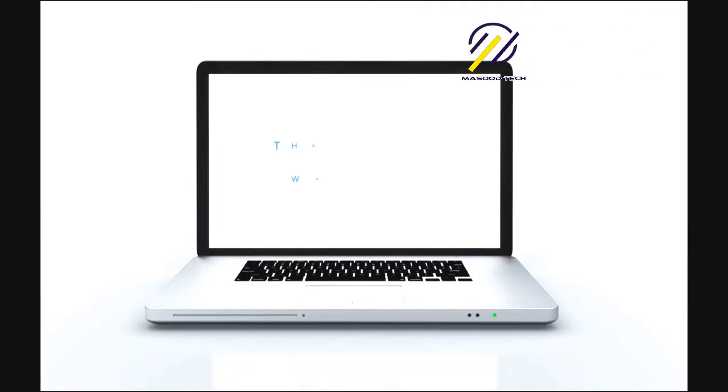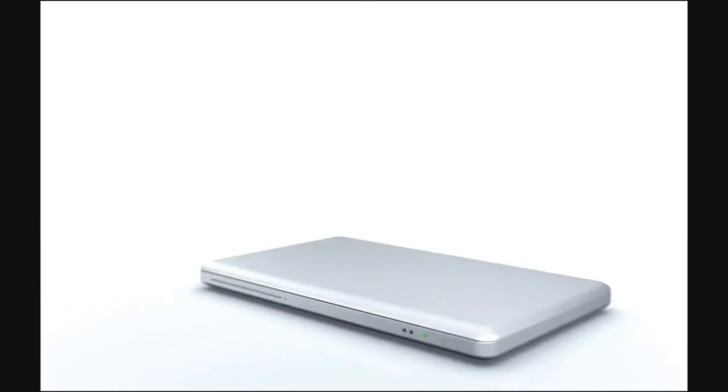If you enjoyed this video, I put a lot of time into one about all the things you didn't know about Google — I'll link that from here. Please subscribe for new updates. Thanks for watching, see you next time.